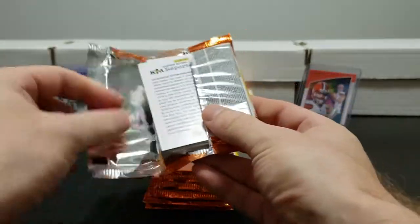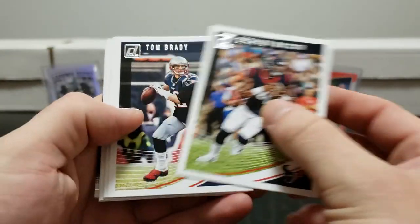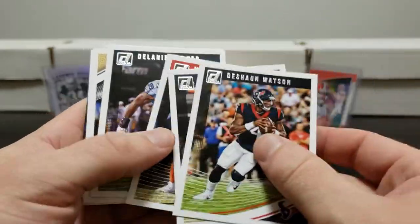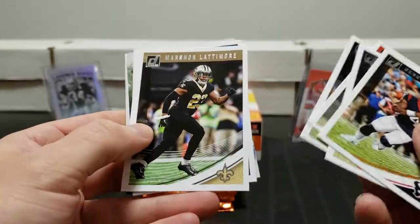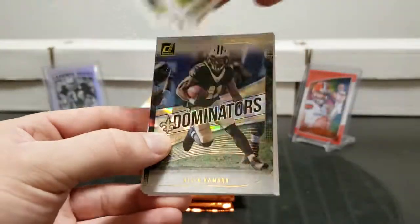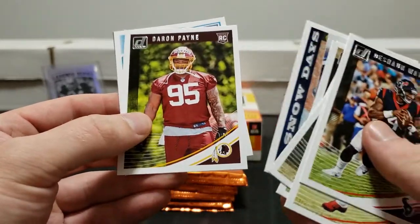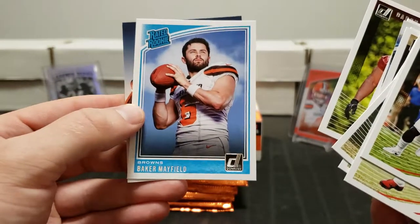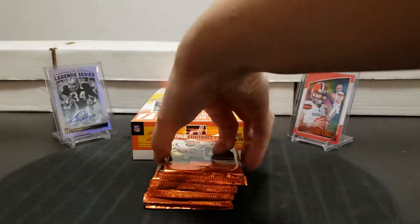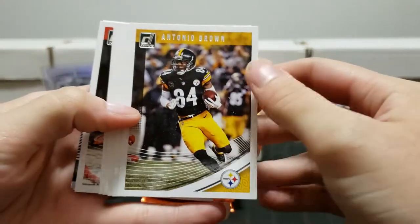You get a good chunk of parallels in here, a good chunk of rookies, some nice short print cards. We got Delaney Walker, Sean Lattimore - I like the snow photo. Ty Hill, Alvin Kamara is playing tonight, Jordan Howard snow days, Darren Payne rookie, and Baker Mayfield right off the bat. Cool, solid first pack.